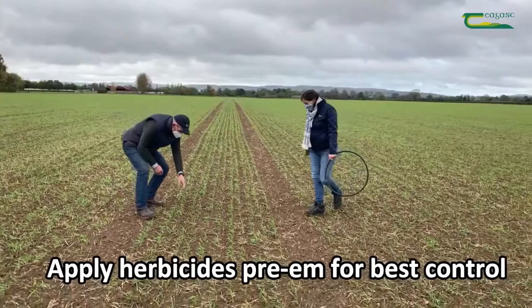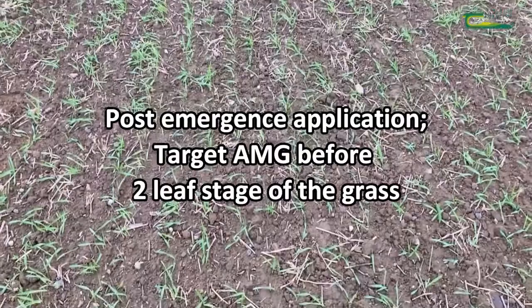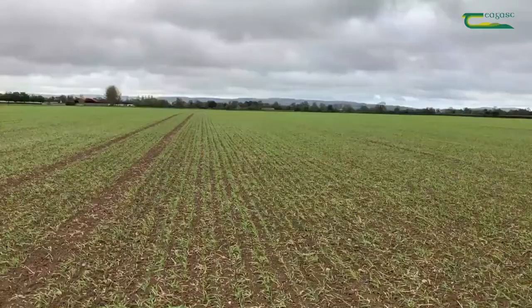While pre-emergence applied herbicides provide the best control of annual meadow grass, early post-emergence herbicides are quite effective once they're applied to a fine seedbed before the two leaf stage of the grass. This is very important with early sown crops because many of the herbicides have a short half-life within the soil.